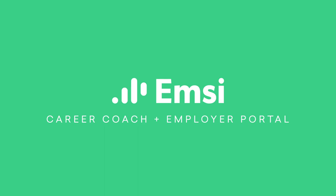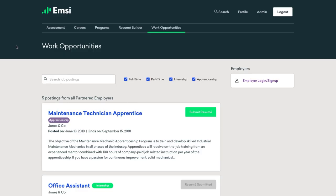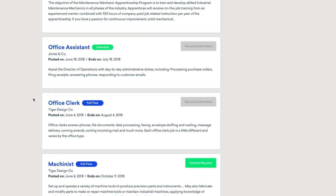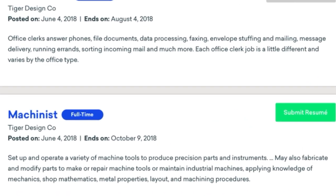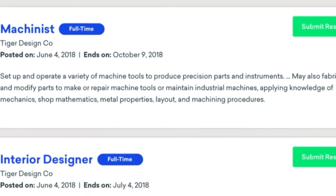I'm Meredith and I'm going to show you one of the key features of Career Coach: the Employer Portal. With the Employer Portal, colleges can provide their students greater access to careers by allowing employers to post job opportunities directly to their Career Coach site. Here's how it works.